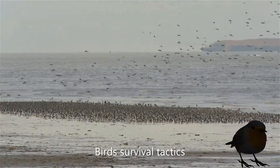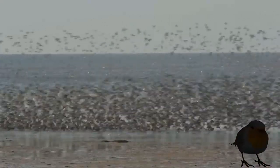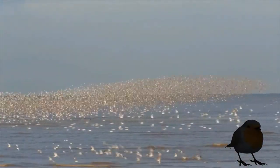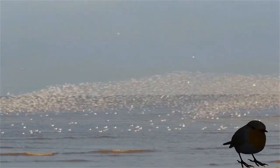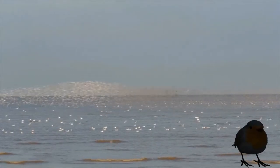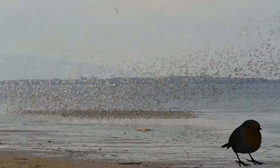Home to a hundred thousand wading birds during winter, massive flocks of up to 50,000 birds are led by the Knot, the estuary's most numerous visitor. Through twisting and turning in flight, they create these spectacular aerial displays. Every year, they migrate for up to 5,000 miles from their Arctic breeding grounds, escaping the freezing cold to spend winter on the mild coasts of the Dee estuary.